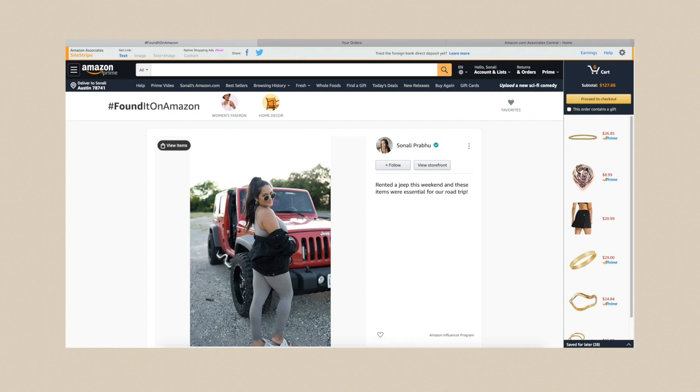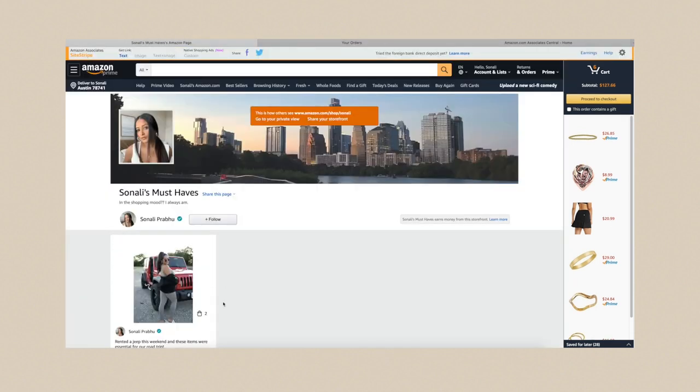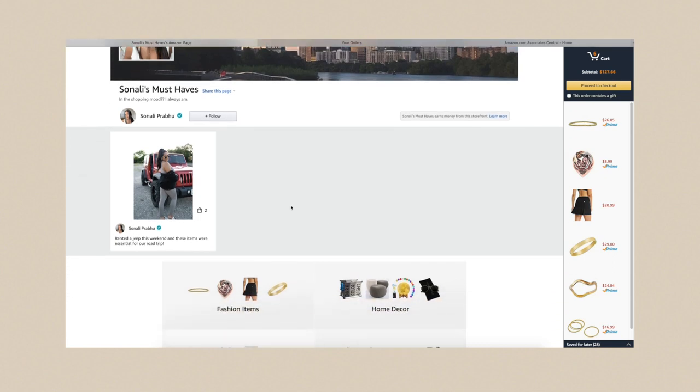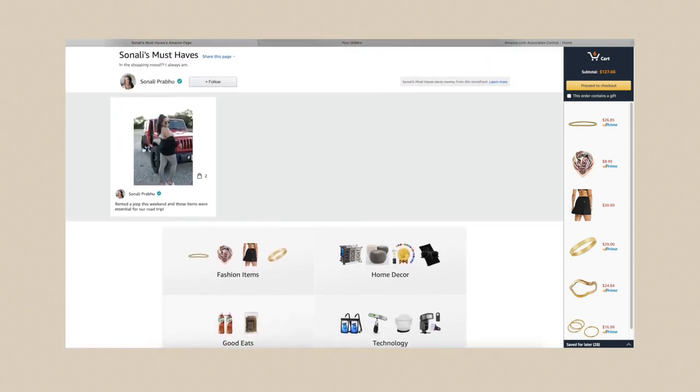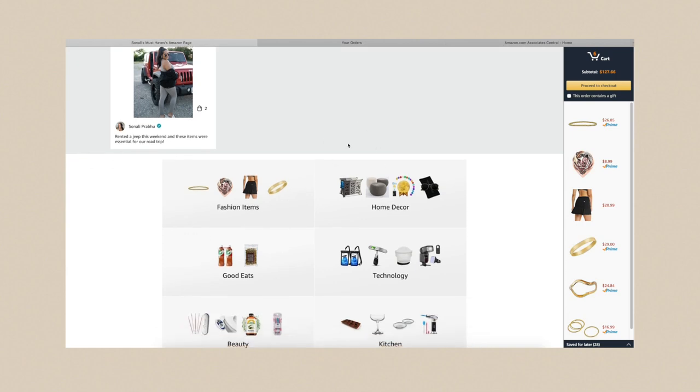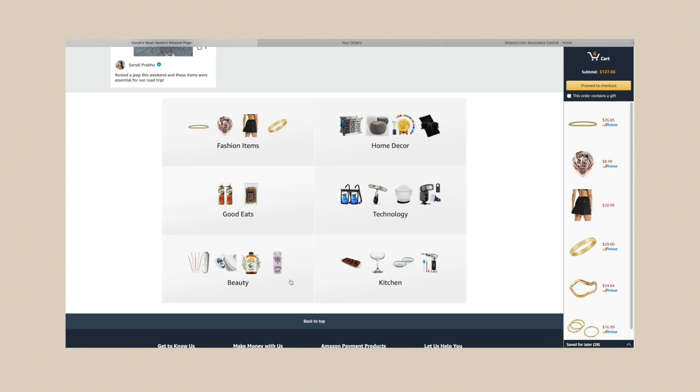Literally every blogger I know uses that platform. It's really nice that they have shoppable photos because it makes your page look more engaging and personal since your face is actually on it rather than just a profile picture. I'm definitely going to add more photos. It also makes you look more credible because you actually own the items. You really shouldn't be promoting anything you don't actually love and use just to get commission, because your followers will see right through it and it's going to be really obvious.